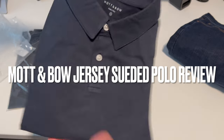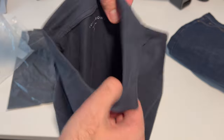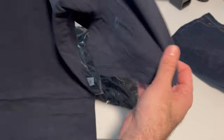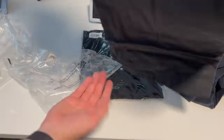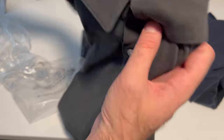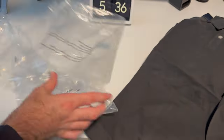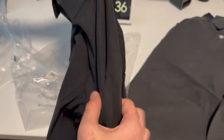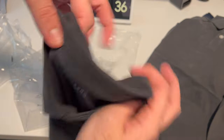So here we've got three of their brand new jersey suede polos. We've got gray, blue, and black, and these are all in medium size. The jeans are once again another pair of their slim woosters, and again these are in a 31-32 waist and length. Made of 100% cotton fabric, these new polos from Mott & Bo are meant to be lightweight, really soft to wear, and of course because they're made of cotton, they're more breathable than you might find in other competitive polos made out of poly or other similar materials.